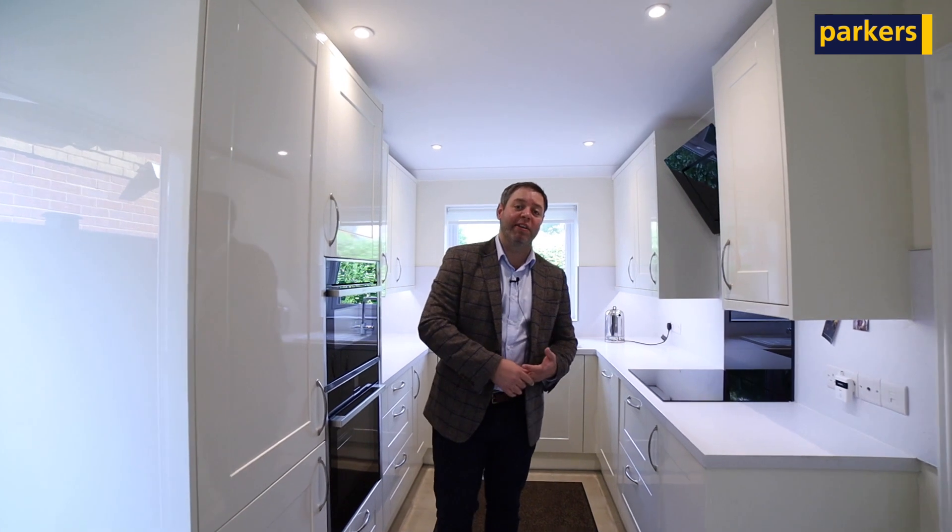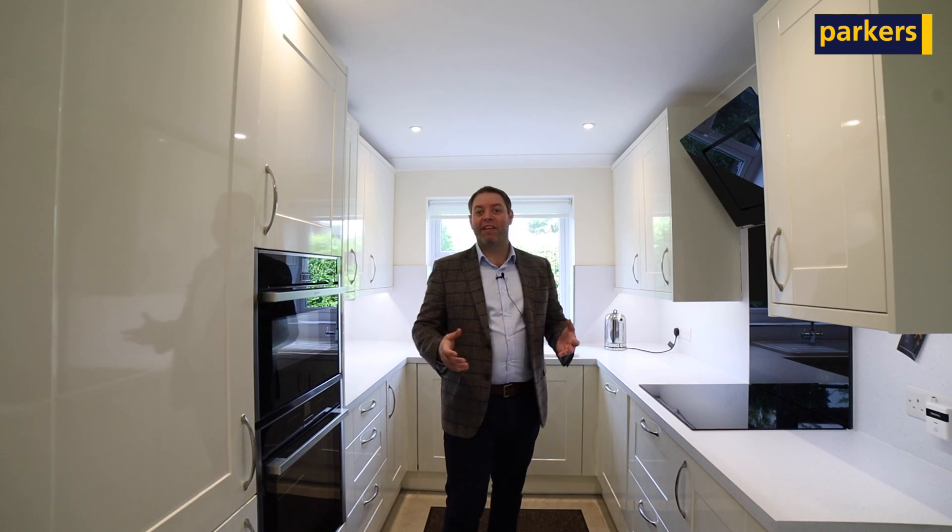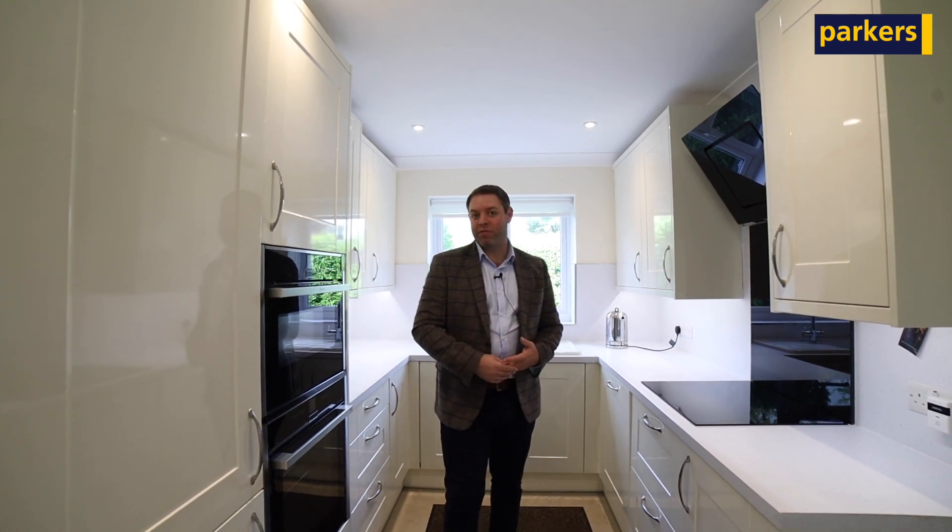As you can probably see from having a look around, the property is immaculately presented throughout. That's because it has just very recently been completely refurbished. Inside, the property has been completely redecorated. We've got new floor coverings, new doors, new kitchens and bathroom suites, a new heating system, new windows, and it has also been rewired. If you want to join me upstairs, I'll be able to provide more information.